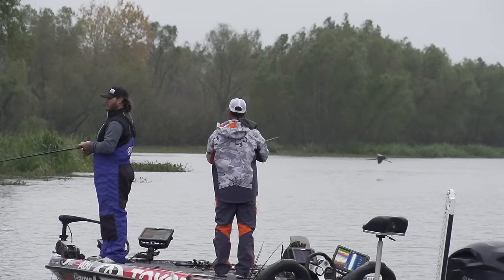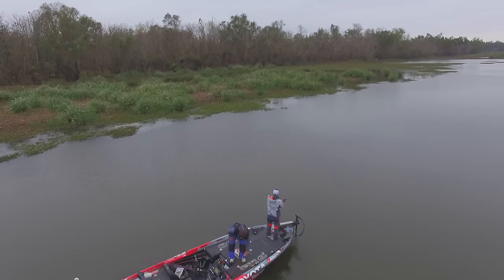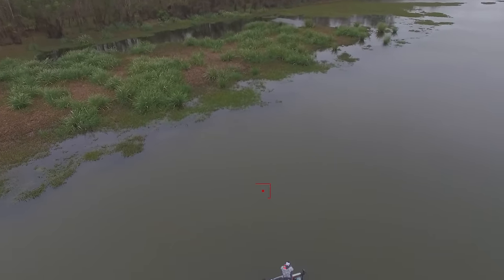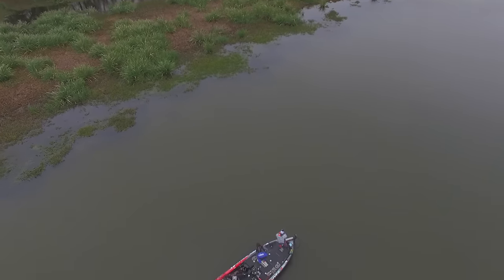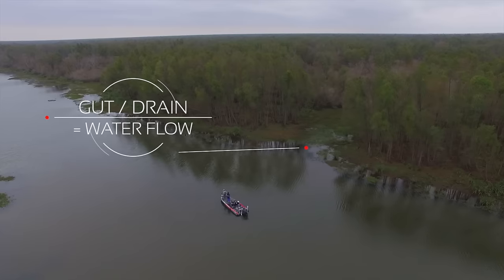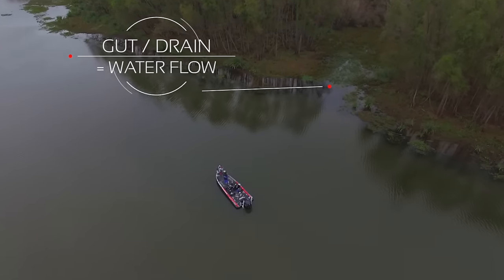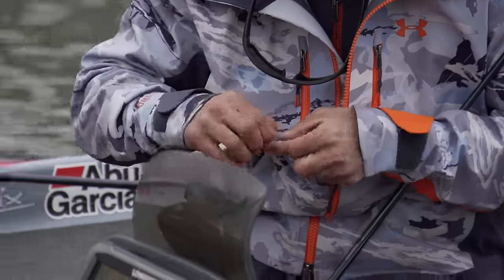As we go up this canal, we're figuring out these key elements. One key element is anytime you see isolated grass that comes further off the bank, you've got to throw it. Another key element is anywhere there's a little gut or drain that dumps out into this bayou, you've got to cast in front of it.